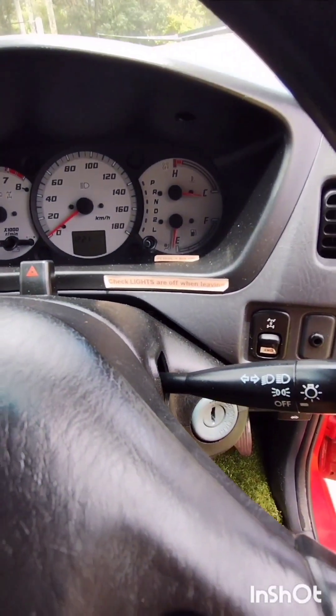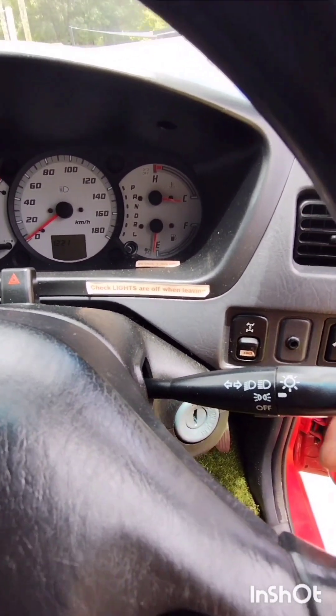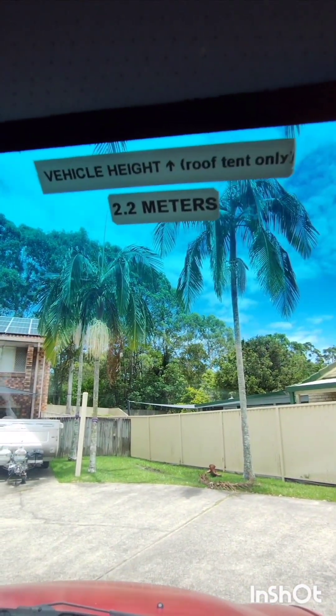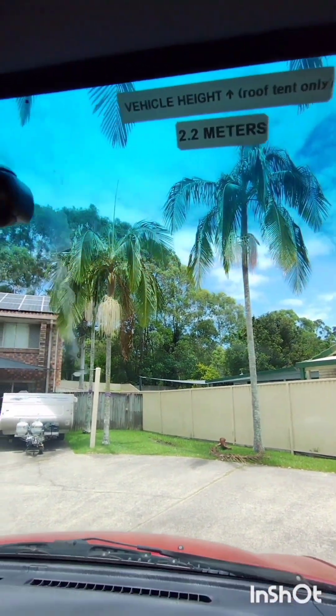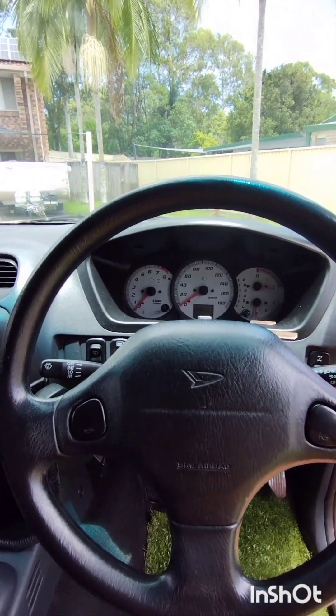Remember to turn the lights off. The lights are on now — if you left the vehicle like that it will flatten the battery. It doesn't make a noise or anything, so check that when you're leaving. The car is 2.2 meters high, so remember that when you're going into shopping centers or whatever. We have a toll tag, so you don't need to worry about paying for tolls whilst you're on the road.